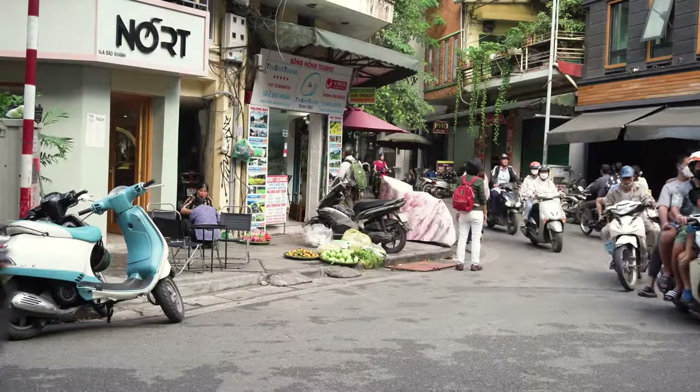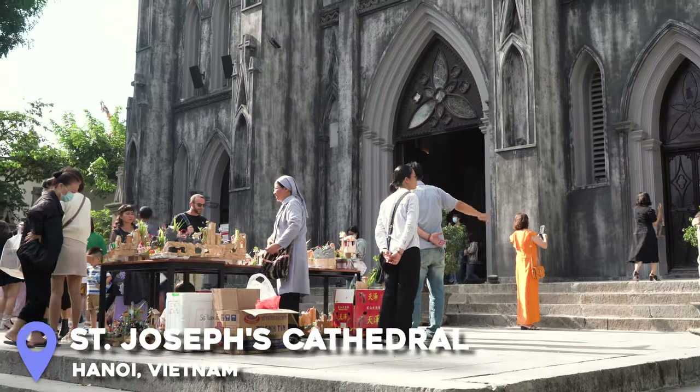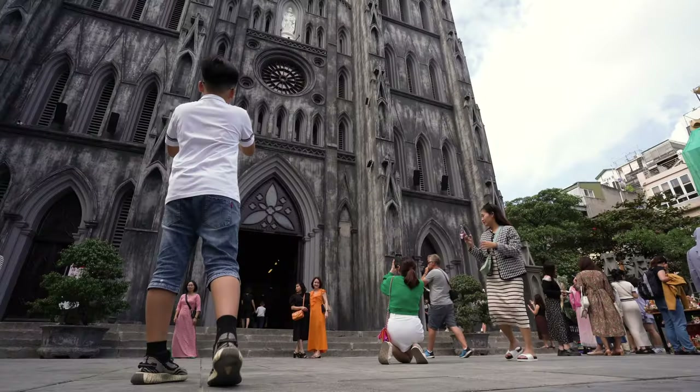I was just on my way to Hanoi Train Street and I came across St. Joseph's Cathedral here in Hanoi. It was built in 1886 by the French and it's named after Joseph, the patron saint of Vietnam. You guys know how I love an old religious building, and I think entrance is free, so I think we should go inside.